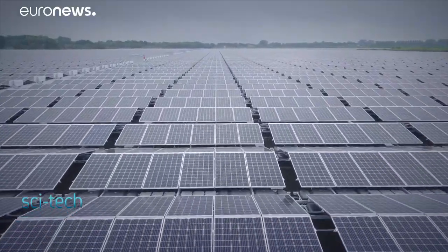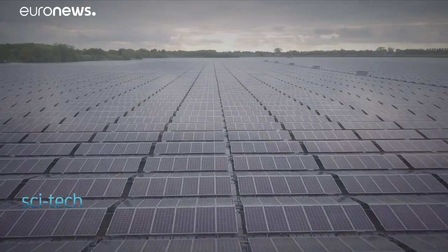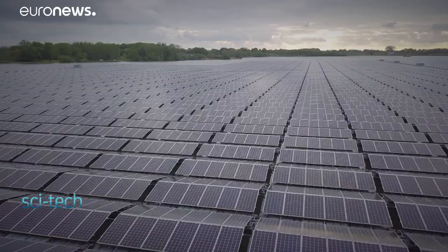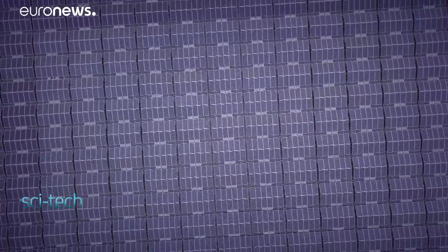This huge floating solar park has a lifespan of at least 30 years and most of the material used to make it is recyclable. These kinds of innovations are key to powering the future — this is the first step in that process, but the next step, obviously, is also bigger lakes and the sea even.